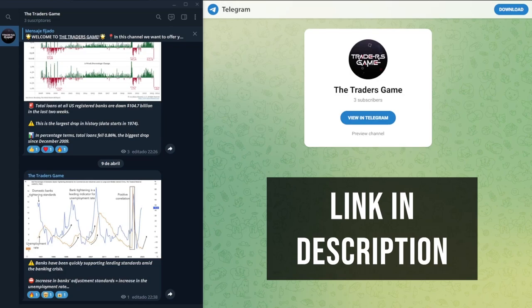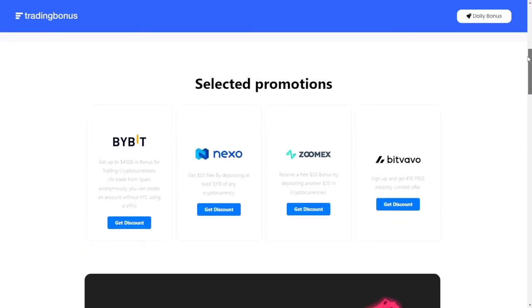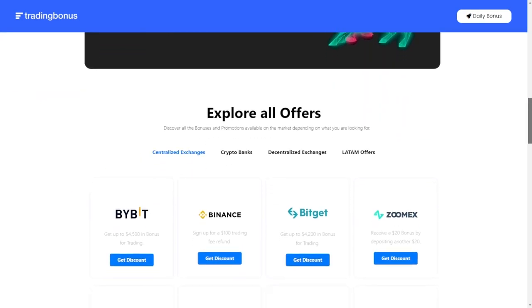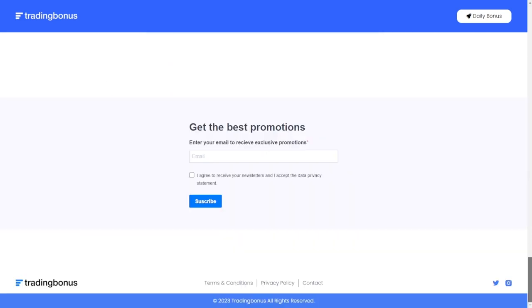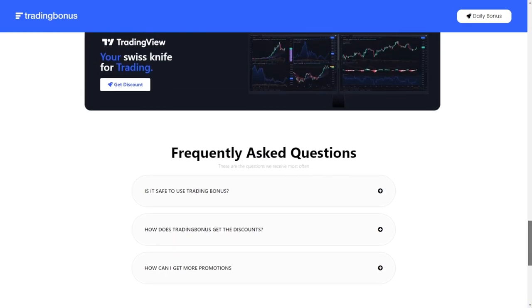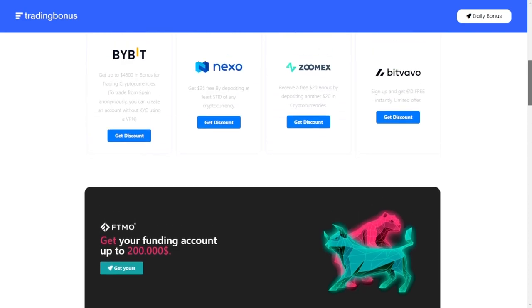Before we start, we have created for all of you a free community on Telegram where we will be informing you day after day of what is happening in the financial markets. It is completely free. You will have the link in the description, so do not forget to sign up, because in the markets the most important thing is to always be informed. For all those looking for the best platforms with the best free bonuses to start in the world of trading, you will also have the trading bonus page in the description. You can even sign up for their newsletter so that every week they send you an analysis of everything that has been happening in the market directly to your inbox.